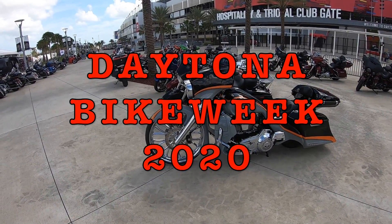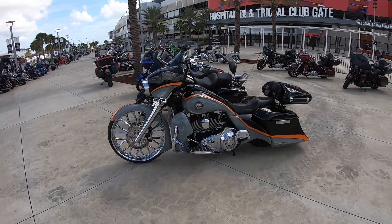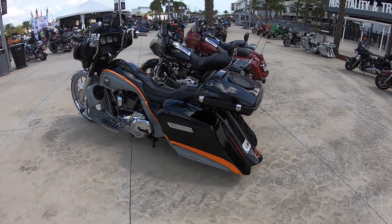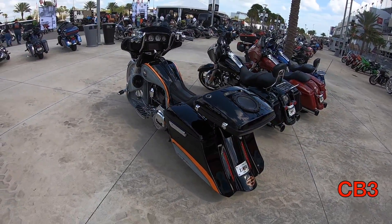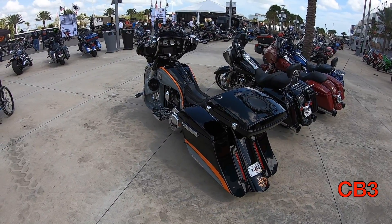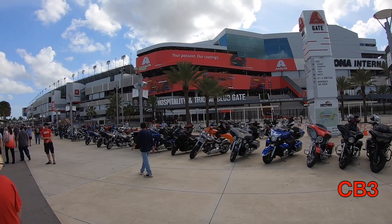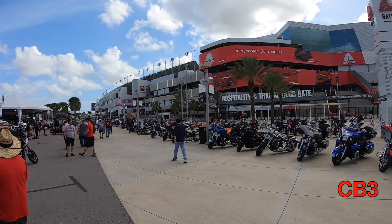Hello friends, Coach Bob here, and today welcome to part two of Daytona Bike Week 2020. We're going to be looking at the Harley-Davidson Street Fighter, the Pan America, the Livewire, Main Street, get some grub, and then grab a nice sweet ride home. Enjoy it. Here we go.